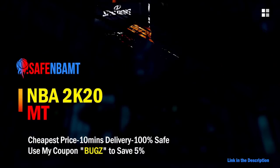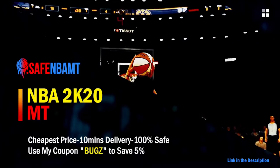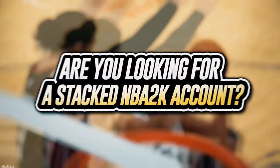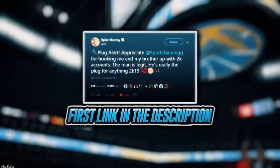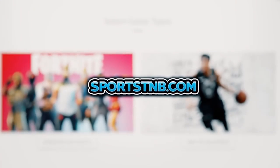If you want cheap, fast and reliable NBA 2K20 MyTeam coins, head over to nbasafe.com and use code 'bugs' for five percent off at checkout. If you need to get 12 and 0 done, check out my second sponsor rose_nba on Twitter for a quick, fast and reliable purchase. If you're looking to buy a stacked NBA 2K account with max badges, visit sportstmb.com — he's been in the community for years and has hundreds of reviews. Click the first link in the description to get your account today.